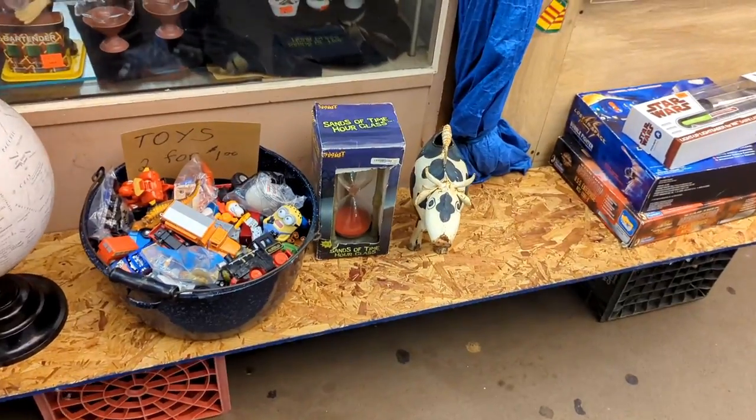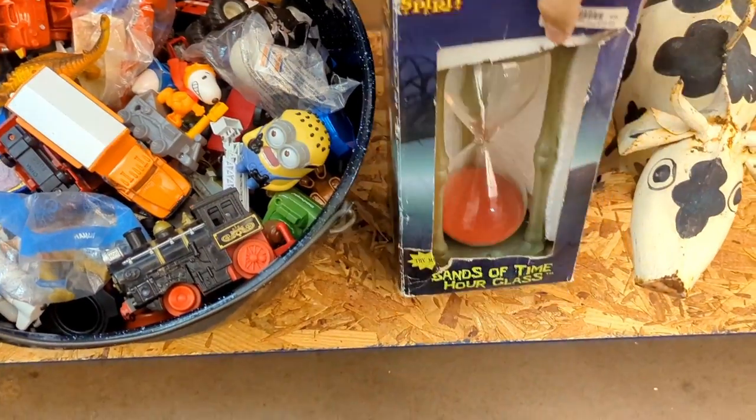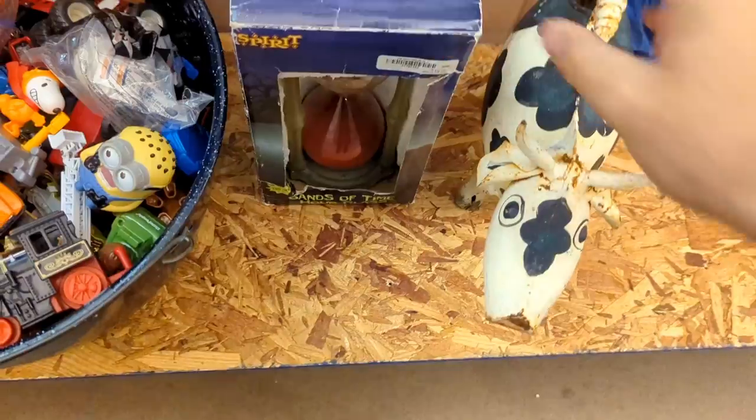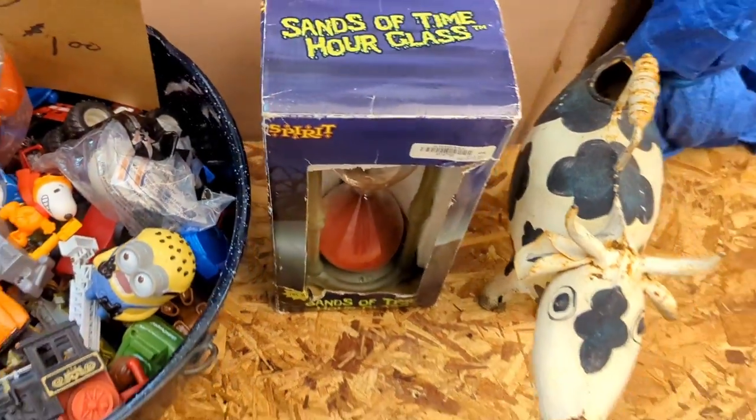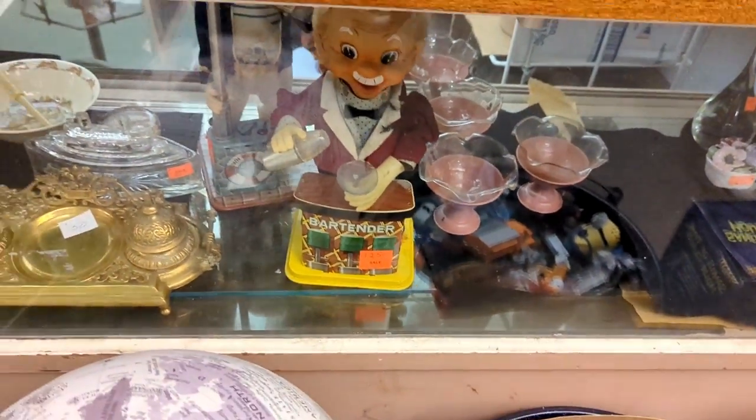I found a Spirit Halloween item — an hourglass. I think it had a button you had to press, but it got ripped out. So it's like a homeless vintage sand bartender thing.